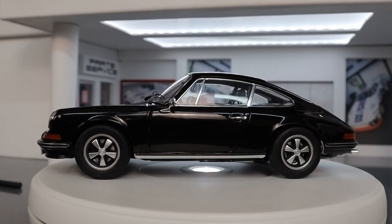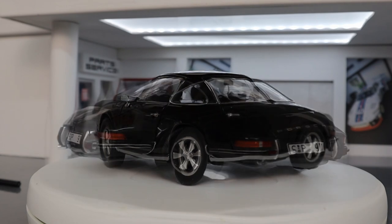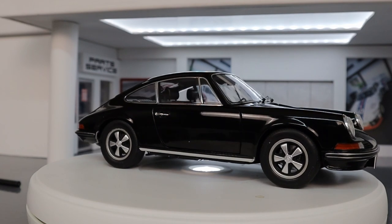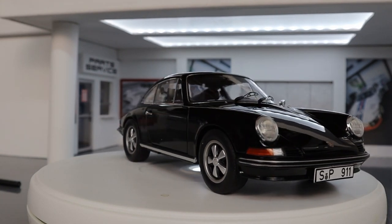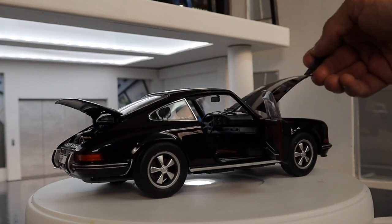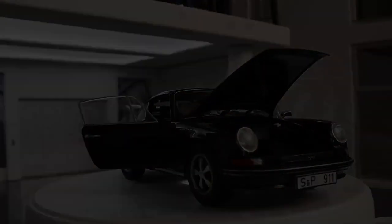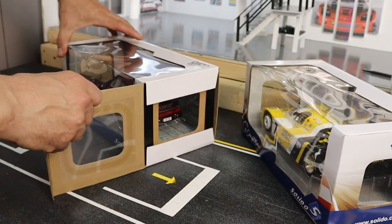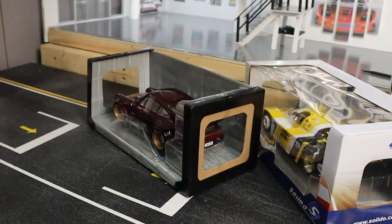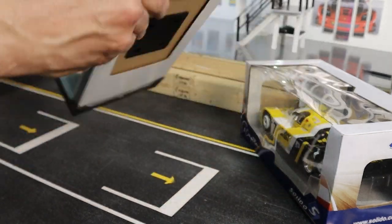The black color on this model is so well applied and deep that my camera has difficulty focusing on it. The amount of details on this car is absolutely stunning. This is the fourth model they released and this one is in burgundy red. Very nice car.